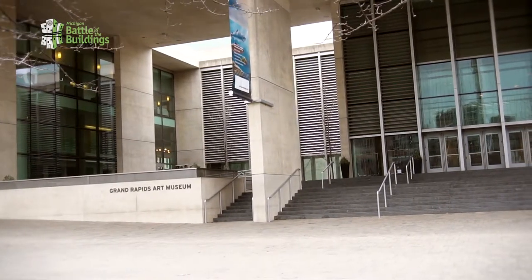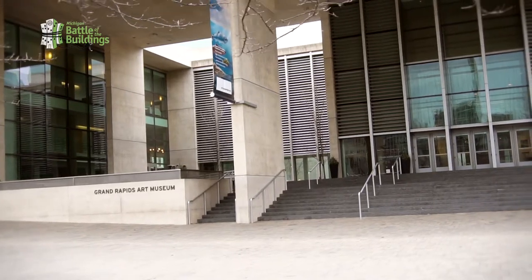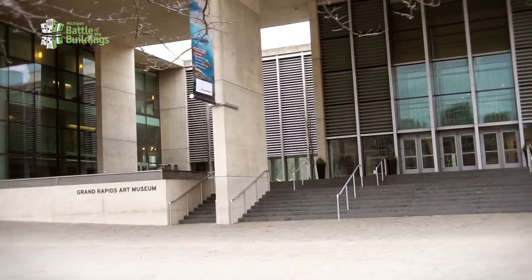The Grand Rapids Art Museum is over a hundred years old. We've been in this building for 10 years. We have a mission to connect people through art, creativity, and design. And thinking about design, one of the things that's very important in our philosophy is sustainability, is environmental awareness, and so we do that in a number of ways.